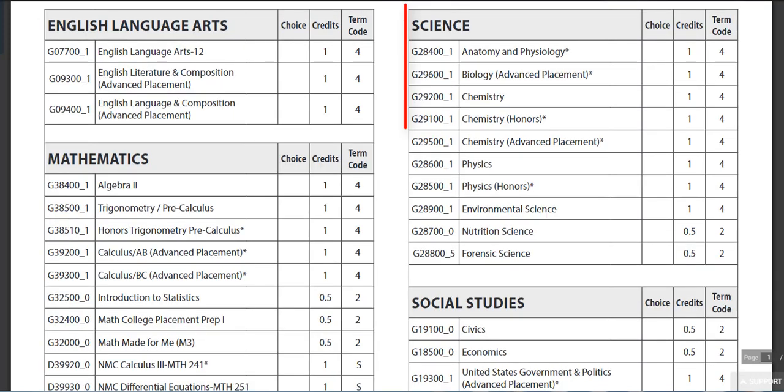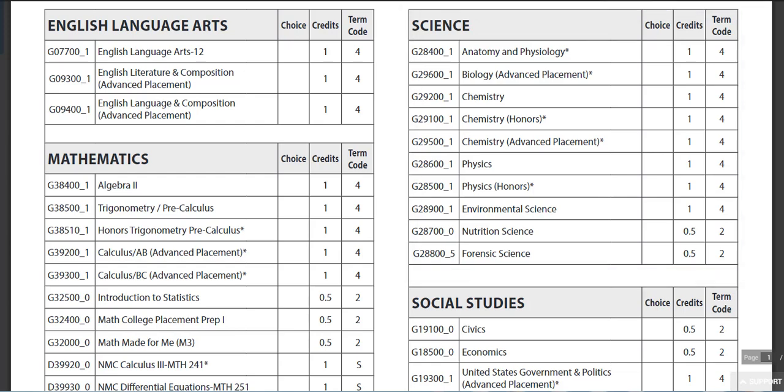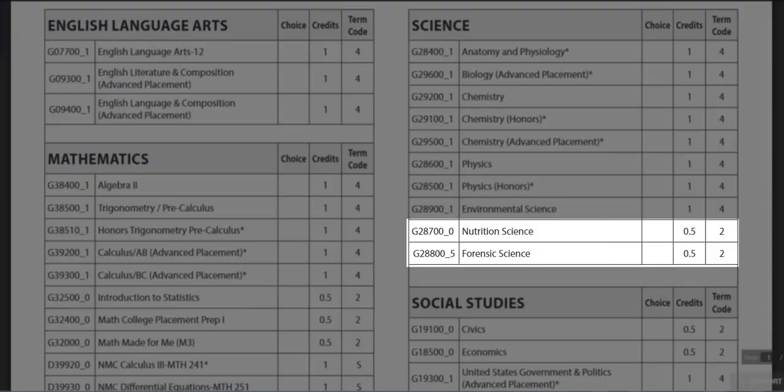The science requirement is only three credits, but colleges and especially selective colleges do look for more. Please be aware of the amount of credits the course is — Nutrition and Forensics are only a half credit.